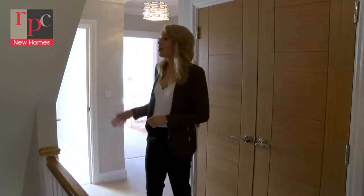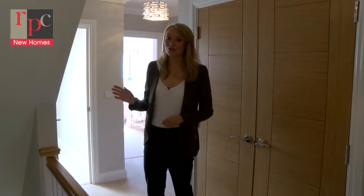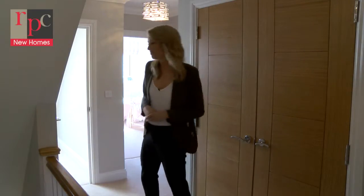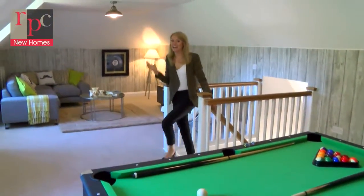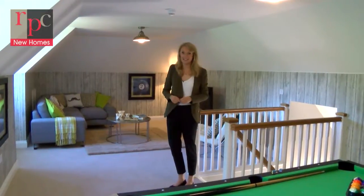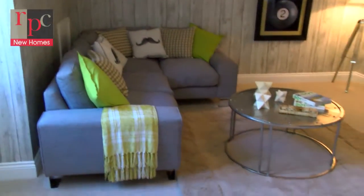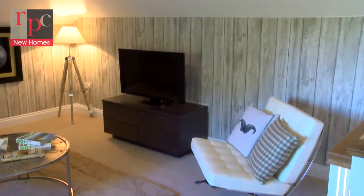Up here on the second floor lies the part of the house especially designed for the children, big or small. We have a fantastically sized area measuring 32 by 17 feet — the absolute perfect place for the kids to bring their friends, have all their toys and games up here so they don't have to clutter up the downstairs living areas.